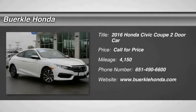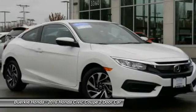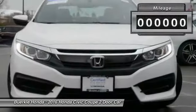Looking for the right vehicle? Check out the 2016 Honda Civic. Practical, awesome gas mileage, and incredibly reliable. This vehicle has less than 5,000 miles.